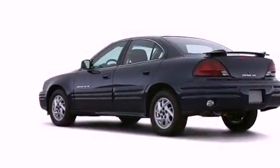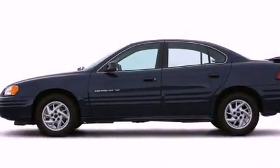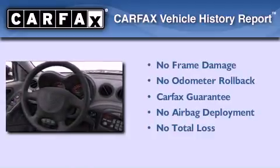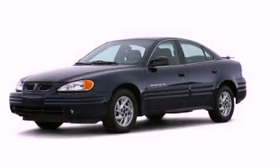With an EPA estimated rating of 33 miles per gallon on the highway, it's easy to see how you can save. Not to mention that this Pontiac qualifies for the Carfax buyback guarantee. Stop by today and test drive this vehicle for yourself.